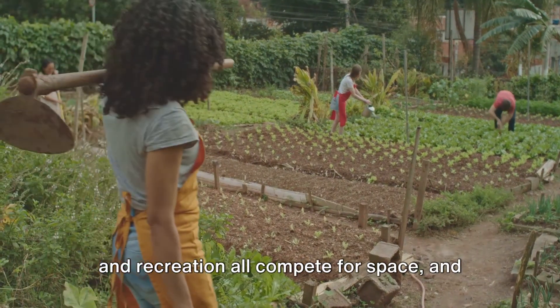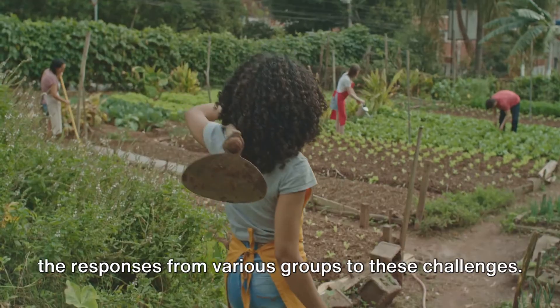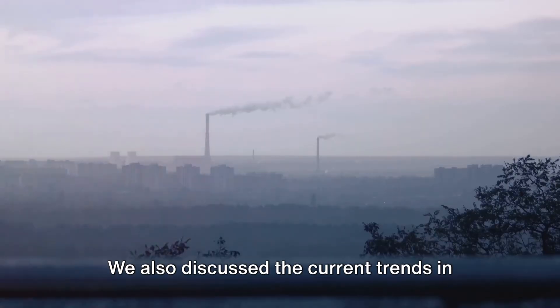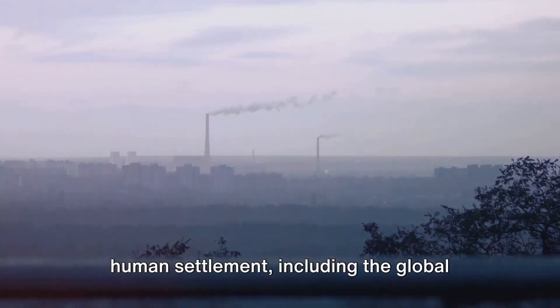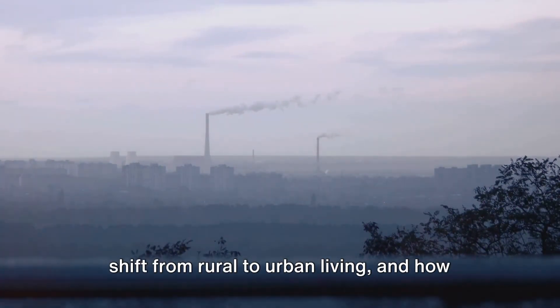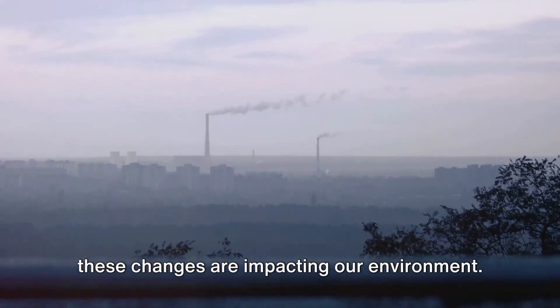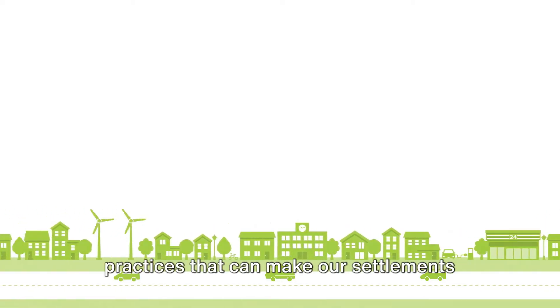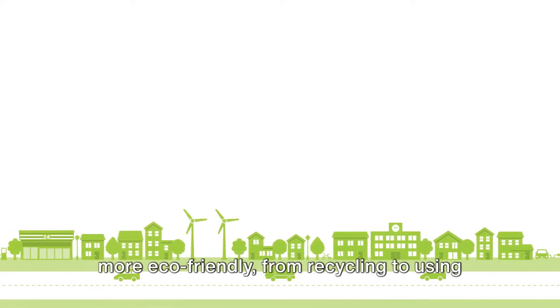...industry, housing, and recreation all compete for space, and the responses from various groups to these challenges. We also discussed the current trends in human settlement, including the global shift from rural to urban living, and how these changes are impacting our environment. Finally, we learned about sustainable practices that can make our settlements more eco-friendly.